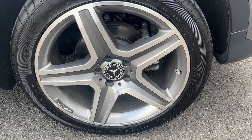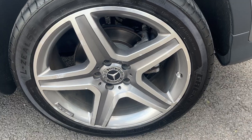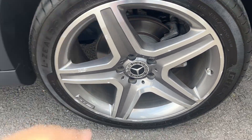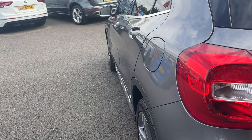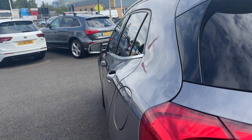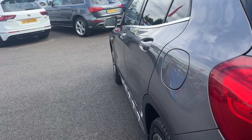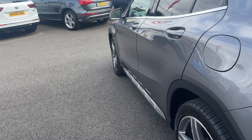Near side rear alloy — another nice condition alloy with only one or two light marks of corrosion. Other than that, looks in really good condition. The near side rear tyre has approximately 5-6mm remaining. Looking back down the near side from rear to front, the near side rear quarter looks good, near side rear and front doors look in good condition, and the near side front wing looks good.